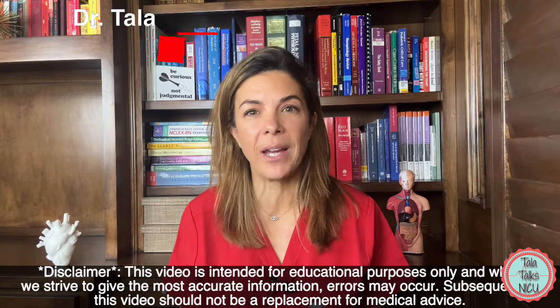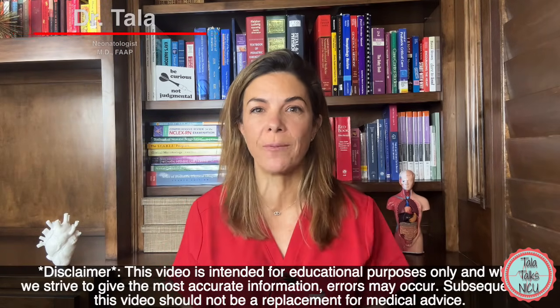Hi, I'm Dr. Thaler, a board-certified neonatologist. Let's do TORCH infections in two minutes.